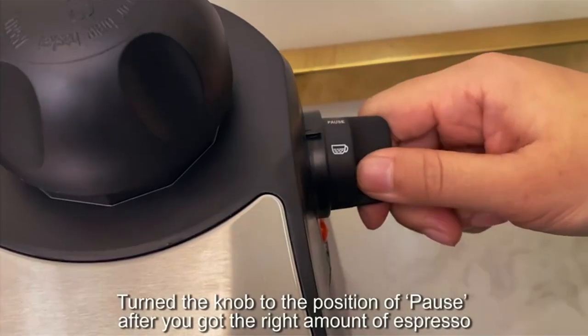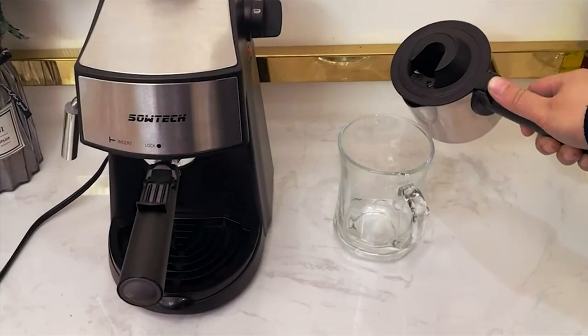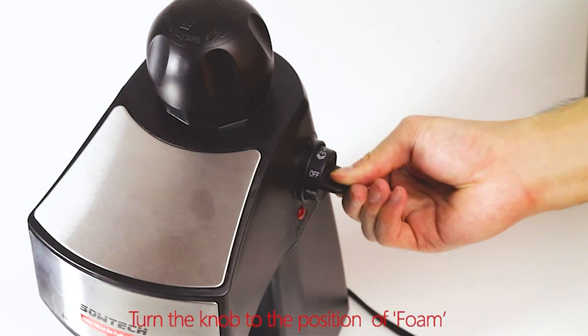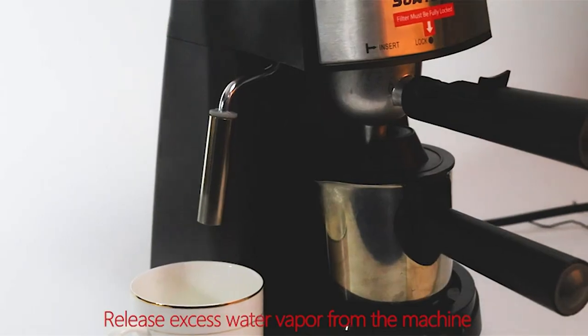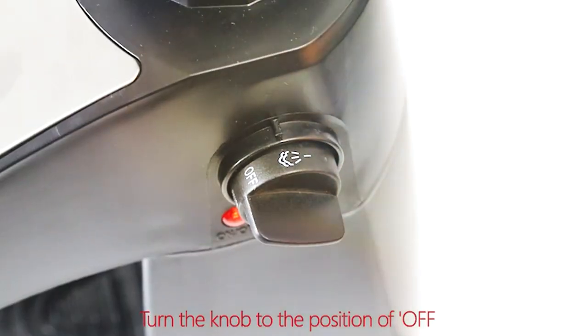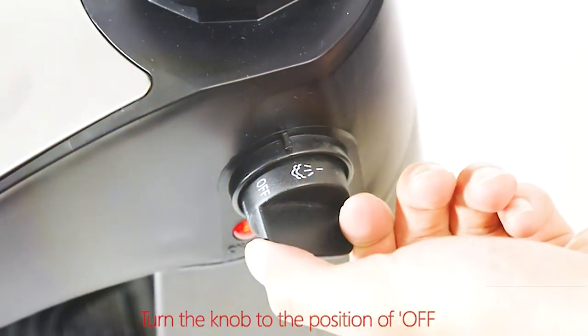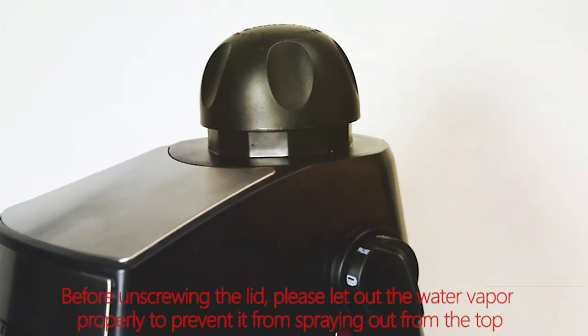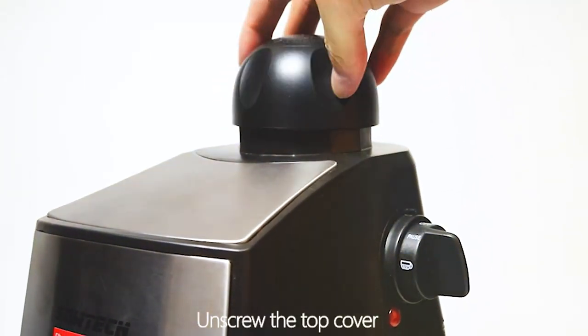It's compact and won't take up much counter space. The removable drip tray and water tank simplify cleanup, and the included filter baskets accommodate both ground coffee and ESE pods. While it may not have the high-end features of premium machines, it delivers satisfying results for those on a budget. If you're looking to enjoy espresso and cappuccinos at home without splurging, this machine is a sensible choice.